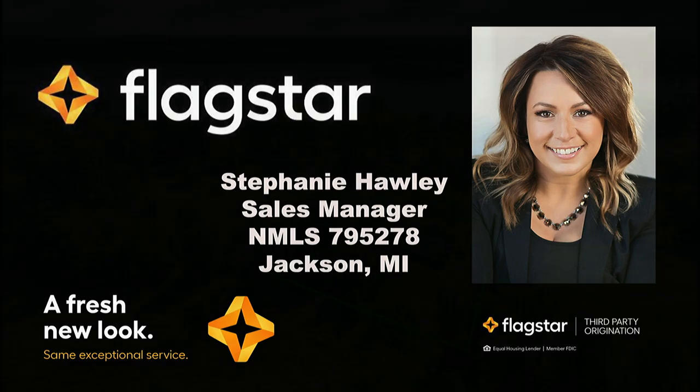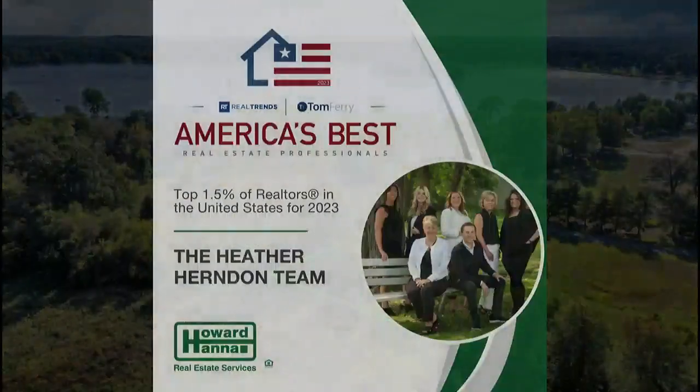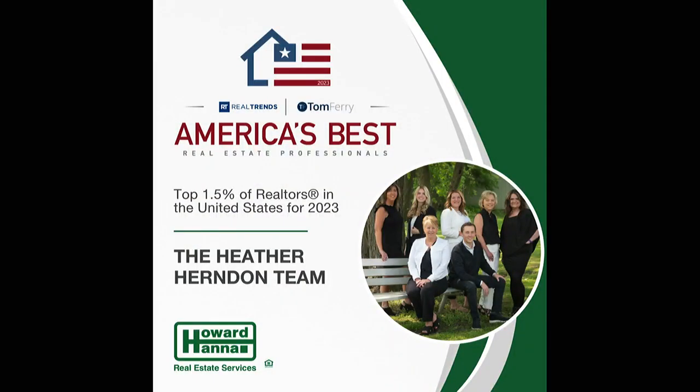Our property of the day today is from Heather Herndon at Howard Hanna Real Estate Services. We want to thank Heather Herndon for all she does in the community. Last night, Heather and the Heather Herndon team of Howard Hanna supported the fundraising dinner for Catholic Charities of Jackson, Lenawee, and Hillsdale — an incredible mission, and thanks to Heather Herndon for her support.